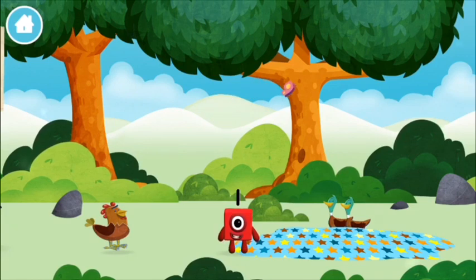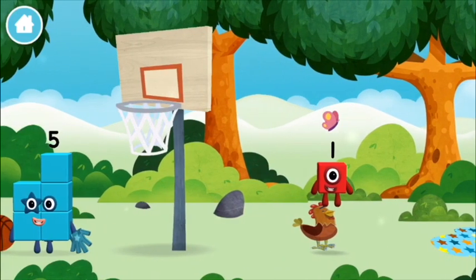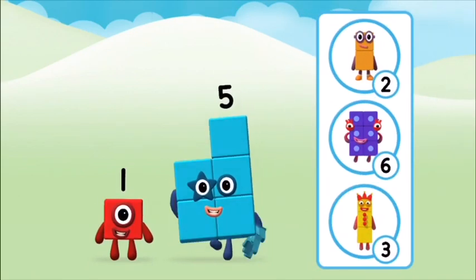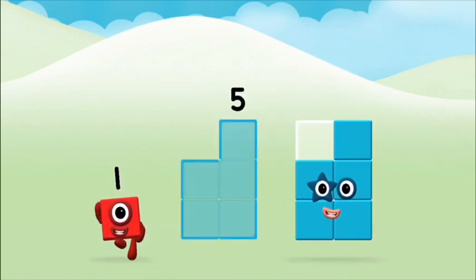One wonderful world. One. One block. What number block will you make when you add these two number blocks together? Correct. You chose the right answer. Now can you add the number blocks together?